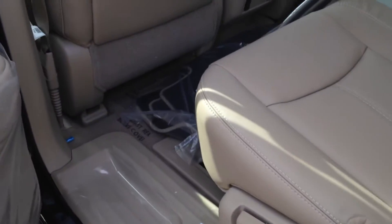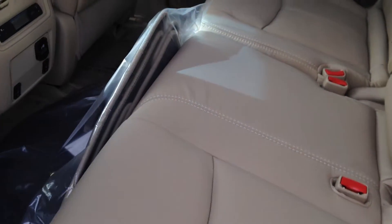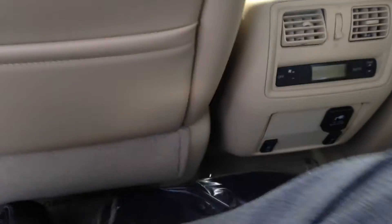Jump in the back seat here for you. Very nice tan interior, very comfortable leather. Lots of leg room. You also get your dual moon roof back here as well.